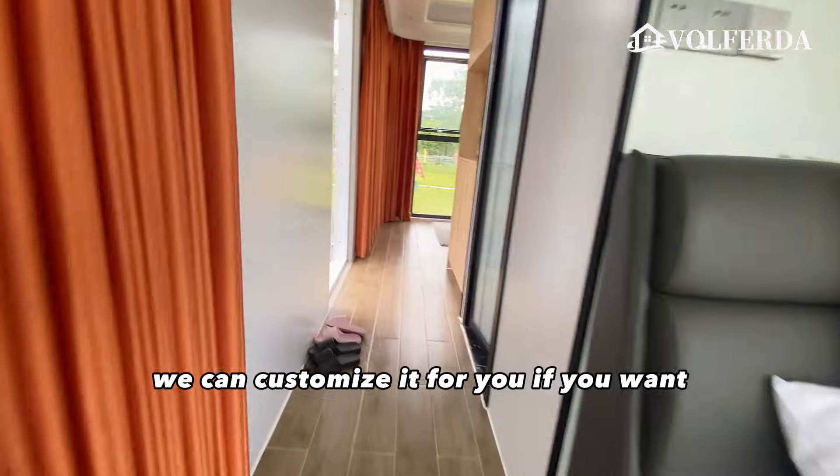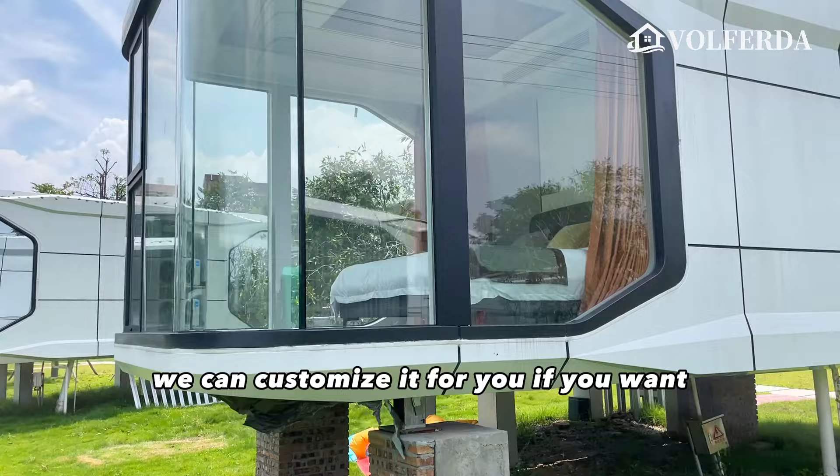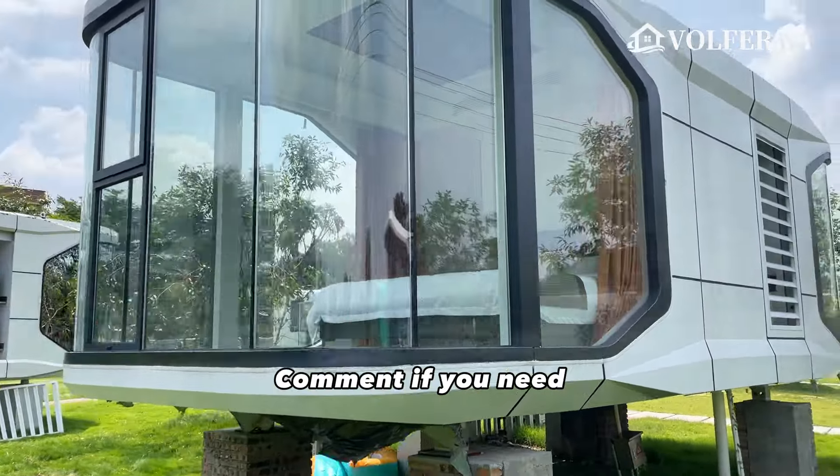But where's the kitchen? We can customize it for you if you want. Do you like this house? Comment and let me know.